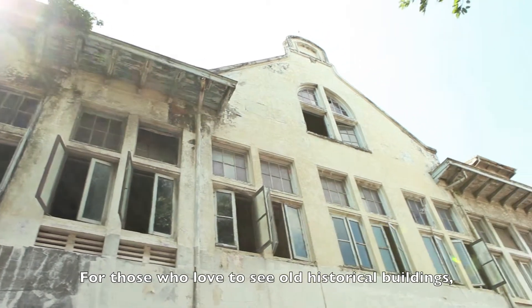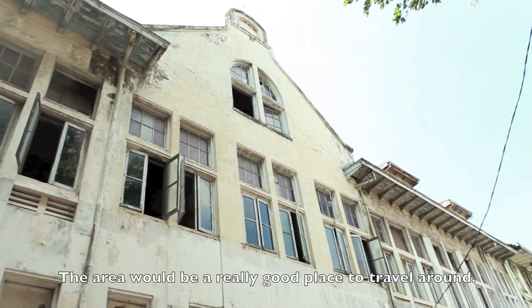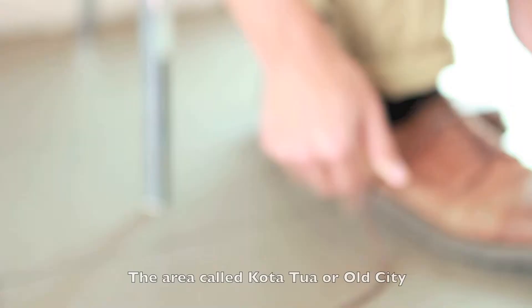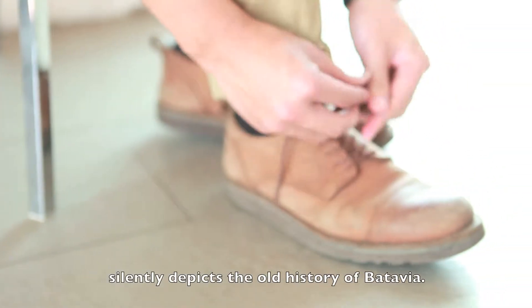For those who love to see old historical buildings, the area would be a really good place to travel around. The area called Kota Tua, or Old City, silently depicts the old history of Batavia.